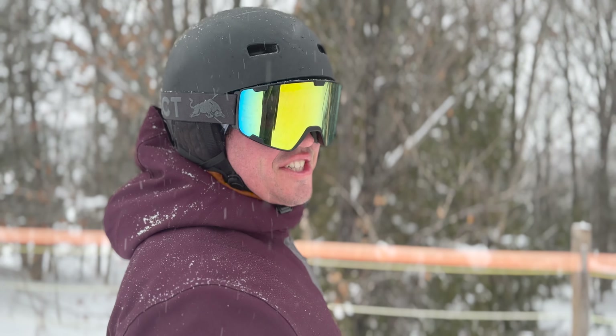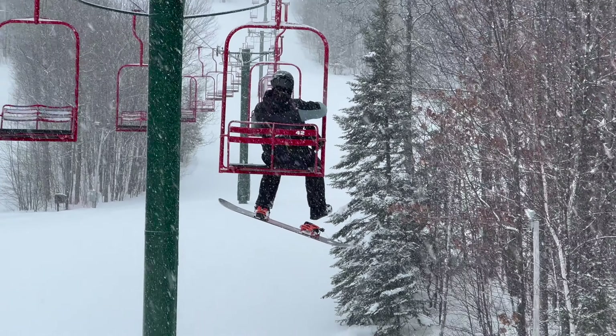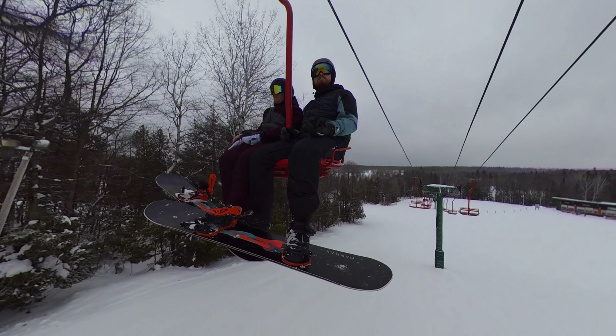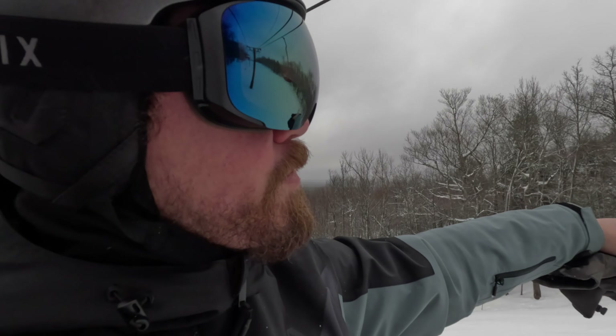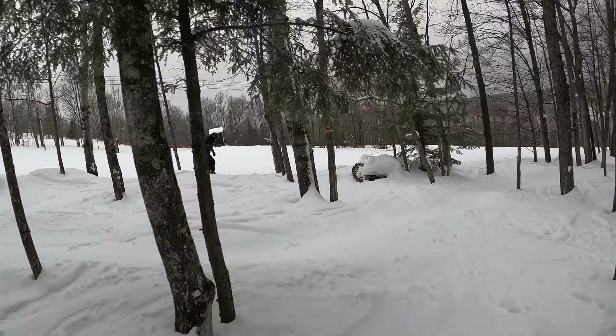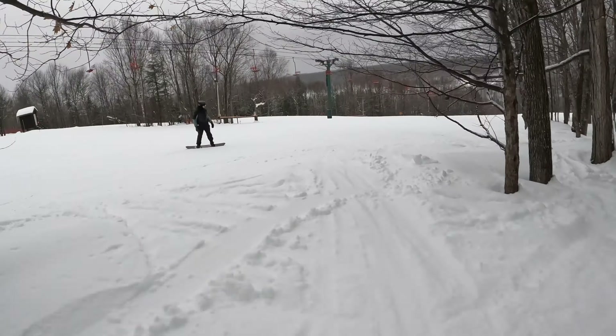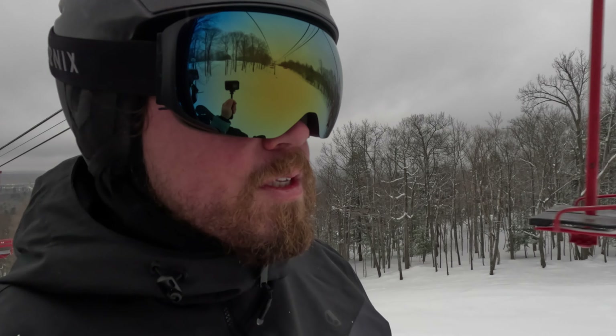One of my favorite things is they've got these beautifully undercut bladed runs where they have cleared out most of all the brush and the sticks and stuff like that. So there's these awesome lines that you could pick where you can just flow in and out of them and it's super super fun. I'm gonna go take another one of those runs.